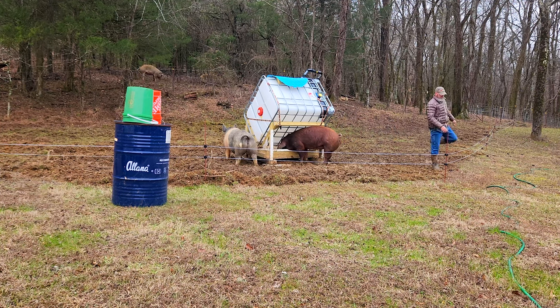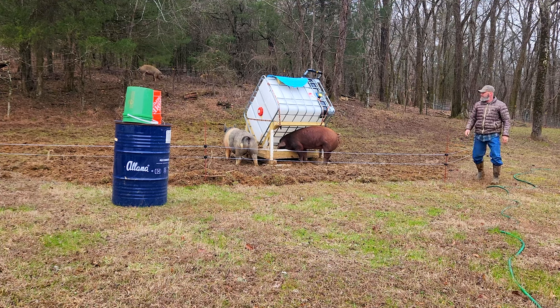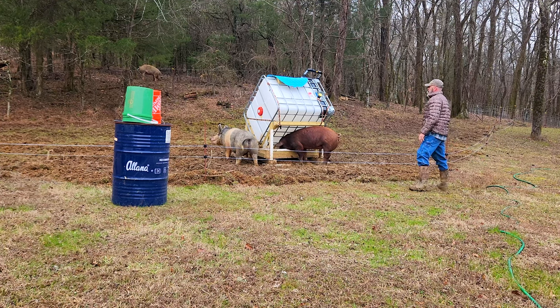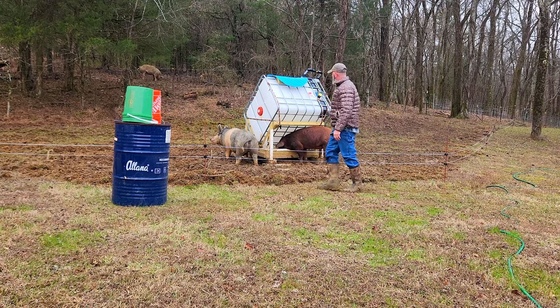One of the things I do when I'm doing the chores with the pigs is just look them over, make sure there's no physical issues, or doesn't look like they have any health issues of any sort.